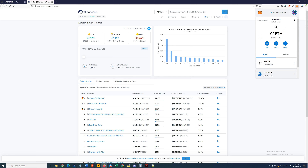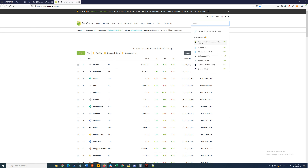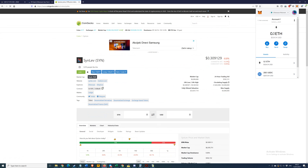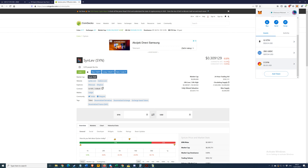If you want to add a token that doesn't exist in MetaMask already, just go to a site like CoinGecko, look up the token — say, something obscure — and you'll see the contract address. Just click to copy it, then go to MetaMask, scroll down to 'add token', then 'custom token', paste the address and it pulls up the symbol automatically. Go next and add tokens.